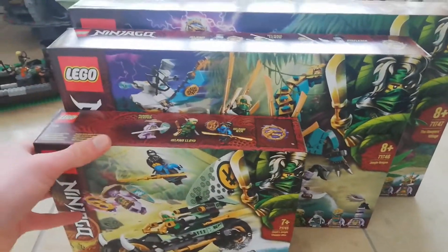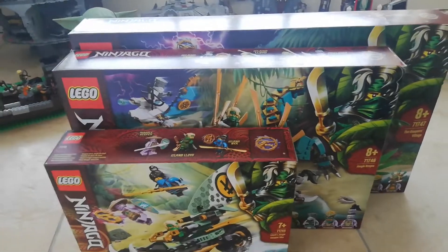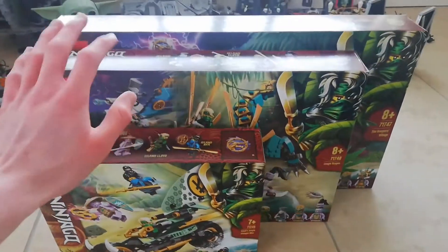That is my 2021 haul of the Season 14 sets. The only one I didn't get was the Catamaran because it's just way too expensive — nearly the same price as all three of these combined — and there are no minifigures in it that appeal to me. It's a cool enough set but I don't like it that much.